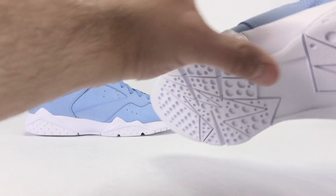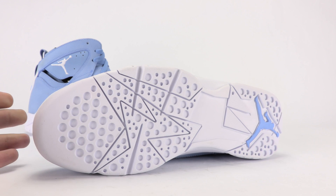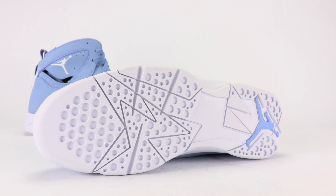Bringing it to the sole — all white sole matching the midsole. The outsole is matching the midsole, and then university blue on the Jumpman.